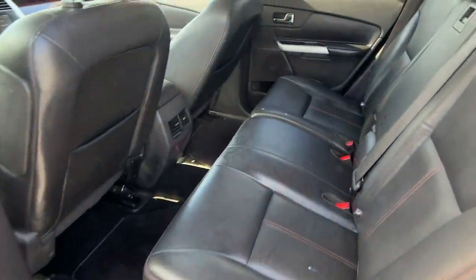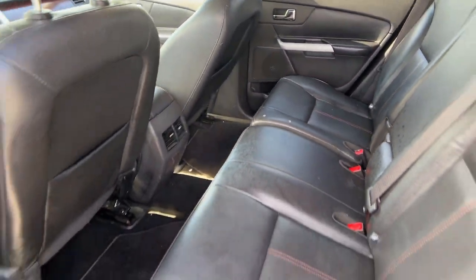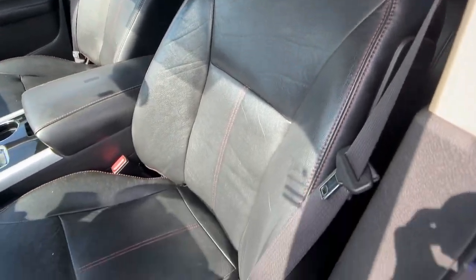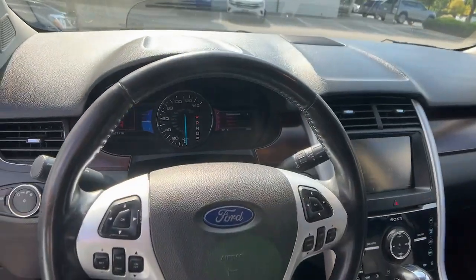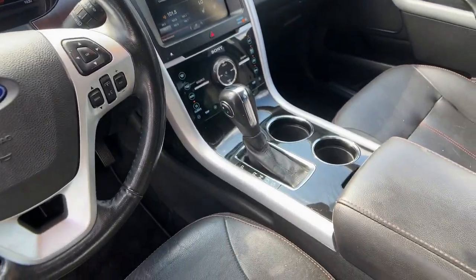These are just some of the great options this vehicle comes with: keyless entry, navigation system, heated mirrors, satellite radio, premium sound system, woodgrain interior trim, power passenger seat, chrome wheels, backup camera, and steering wheel audio controls.